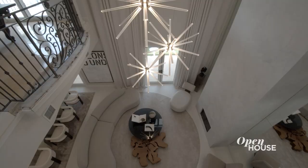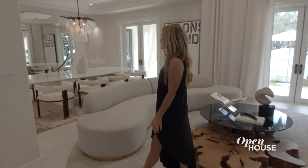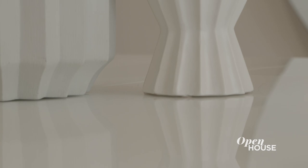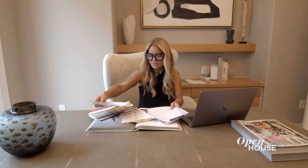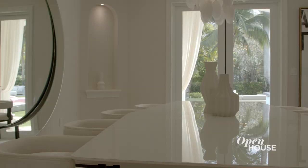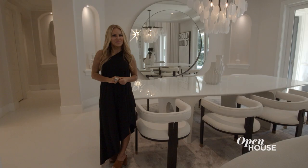Right off of the living room is the formal dining room. I love the white-on-white-on-white tones, and I just marry different textures to keep it interesting. And right off the dining room is my office, where all the hard work gets done. But you can't have a formal dining room without an amazing kitchen, and I can't wait to show you that next.